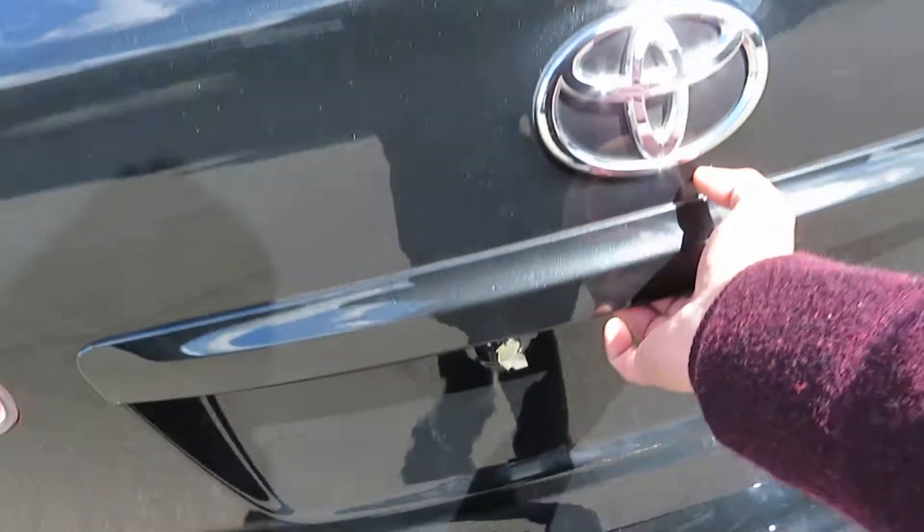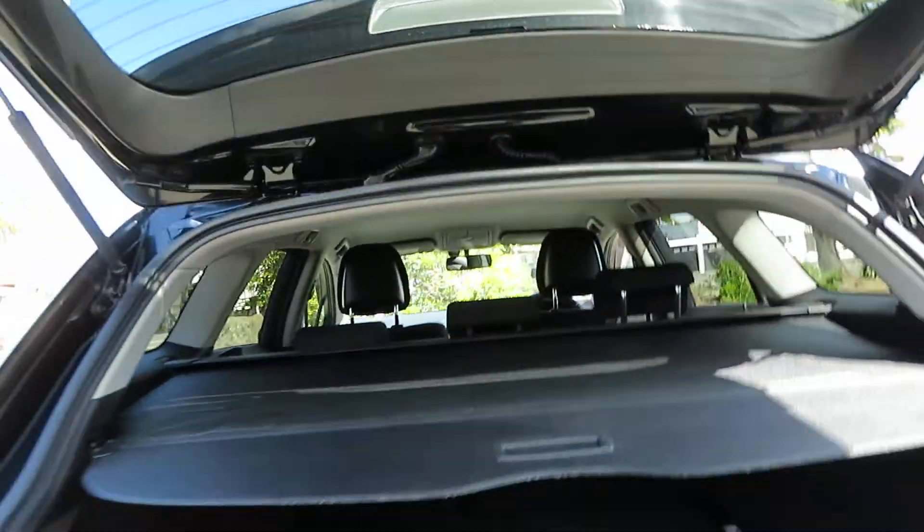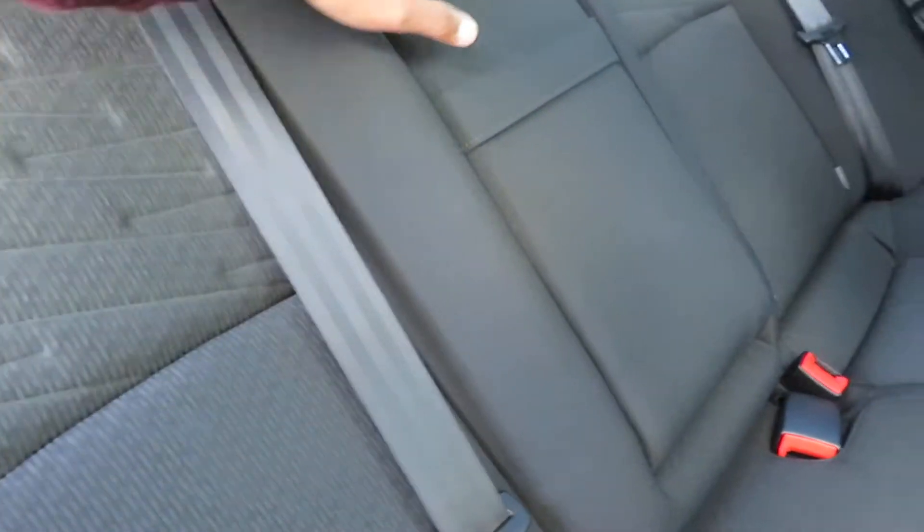Starting from the boot space — very huge boot space. There's a privacy cover for the boot. Tinted windows for privacy. Let's go to the back seat. That's the second row seat — very good comfort and leg room, and it's a very comfortable seat position as well.